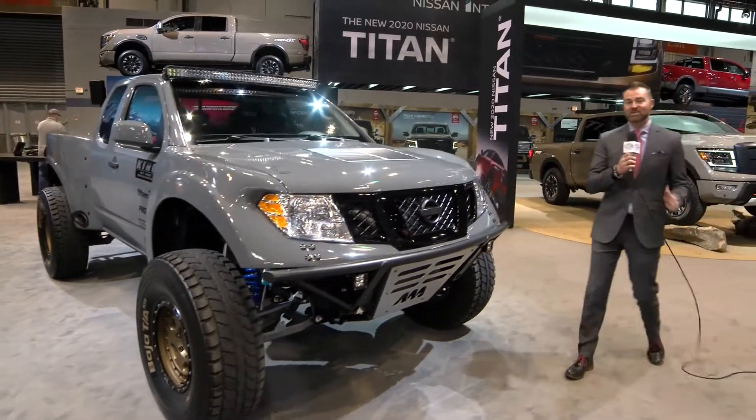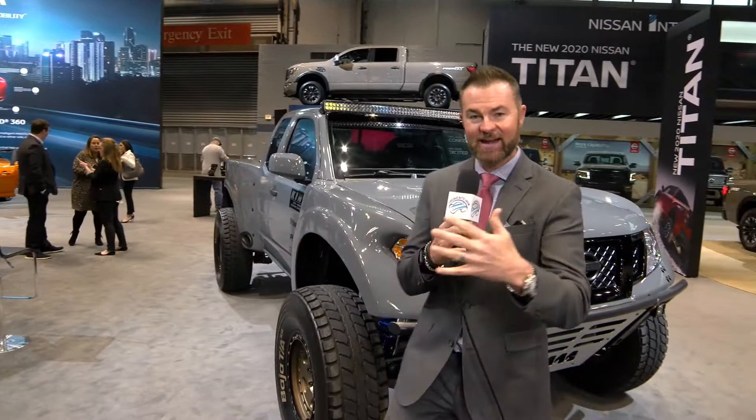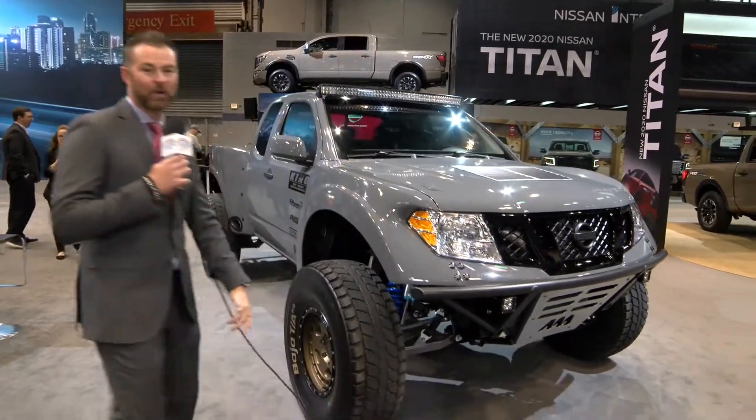Welcome back to the 2020 Chicago Auto Show. Of course, we have brought you a ton of news today, and we are now over in the Nissan booth. I've got three fun pieces of news for you, and me being an off-road enthusiast, I was walking through the show floor today and I stopped at this vehicle right here.